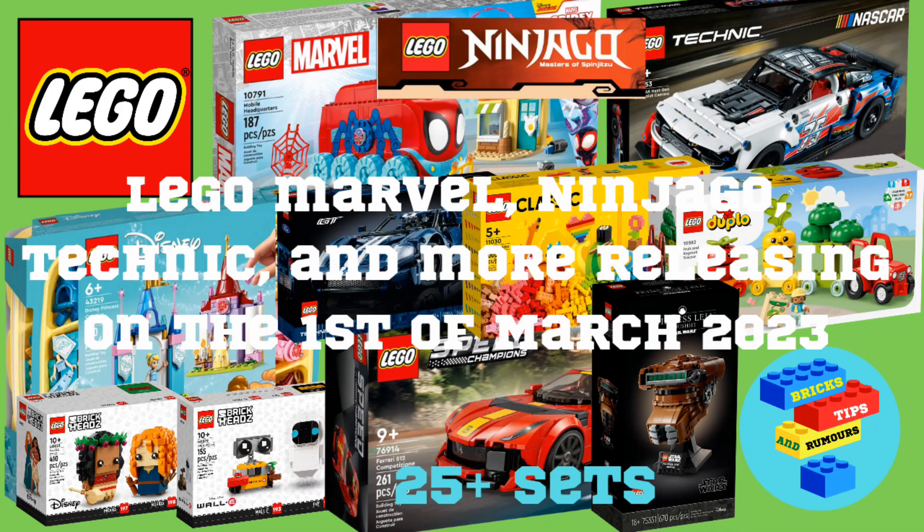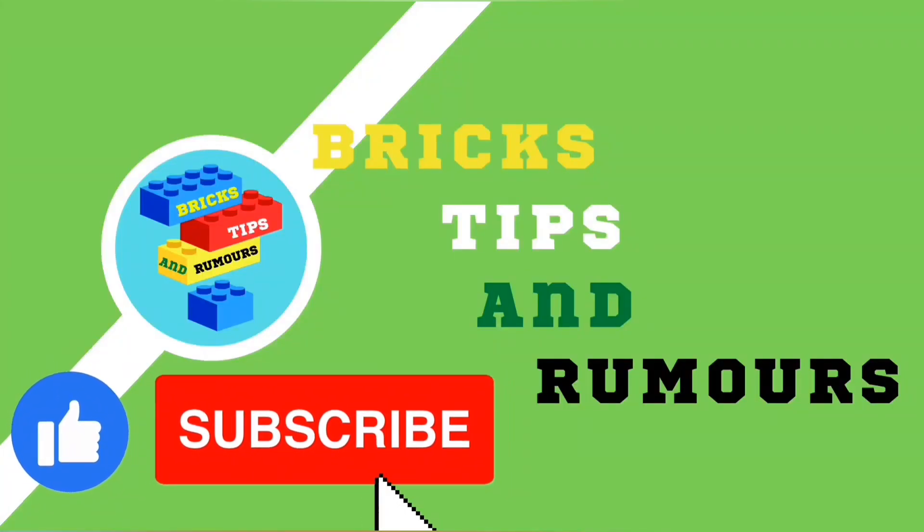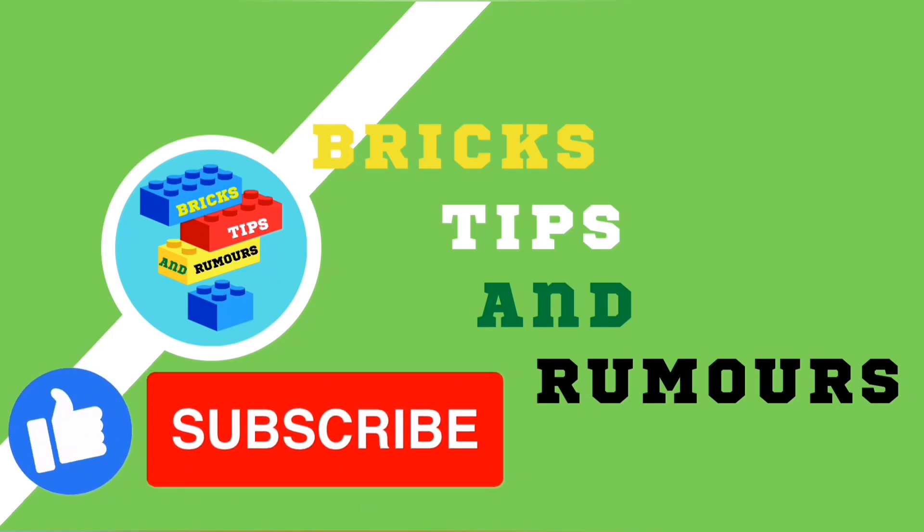And that was the last of the new sets releasing on the 1st of March 2023. Please like the video and subscribe to Bricks Tips and Rumours for more Lego related videos. Thanks for watching.